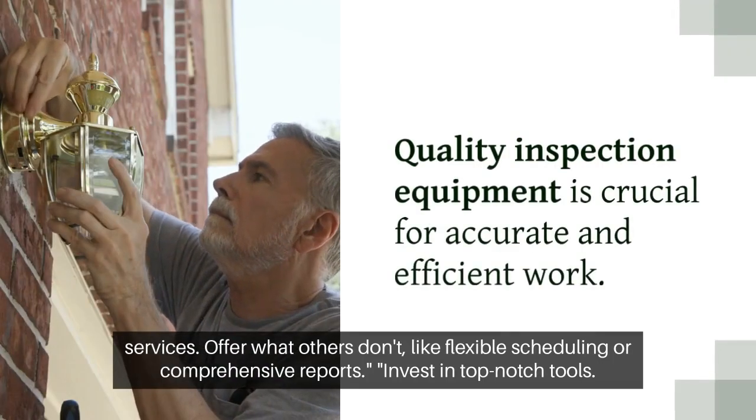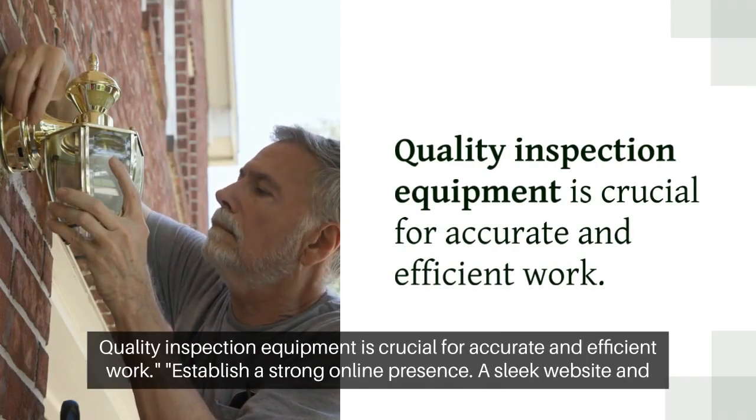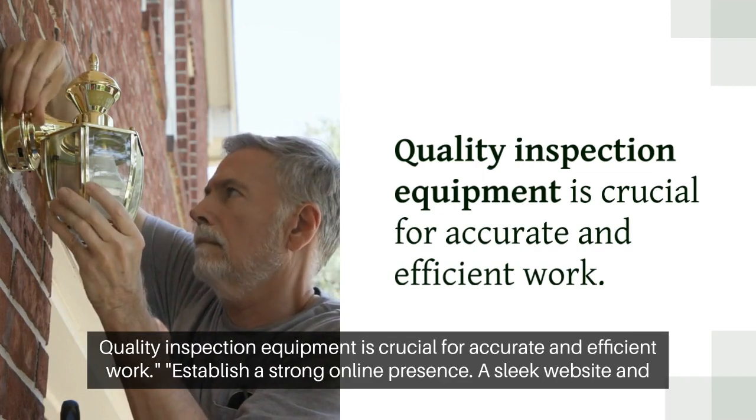Invest in top-notch tools. Quality inspection equipment is crucial for accurate and efficient work.